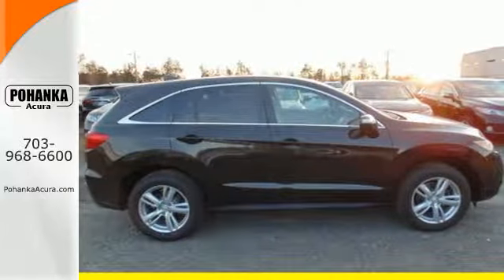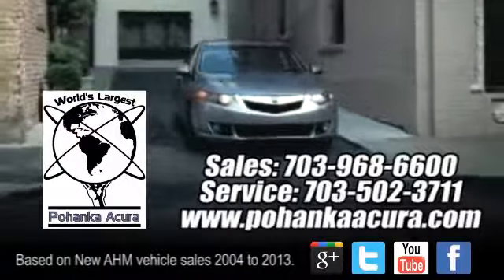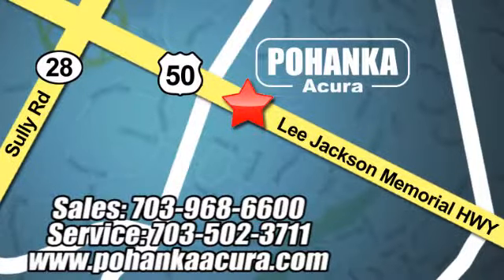Come see this Acura RDX before it's gone. Pohanka Acura is a great place to buy a car. We're conveniently located at 13911 Lee Jackson Memorial Highway, Route 50 in Chantilly.